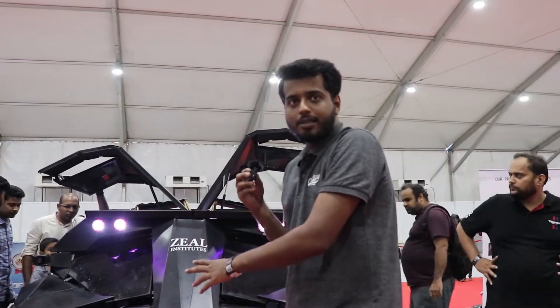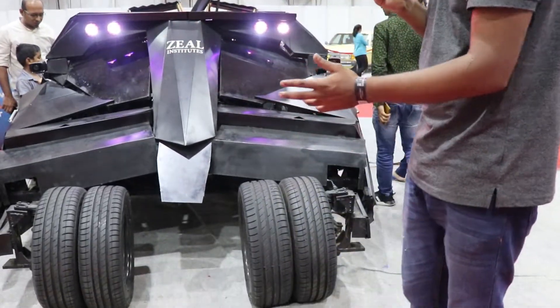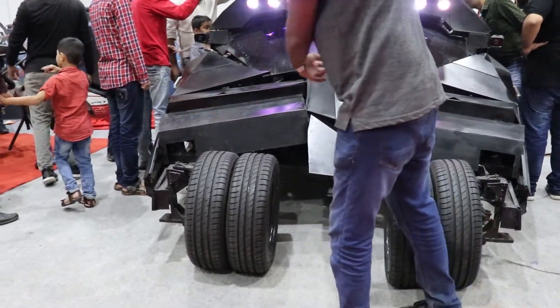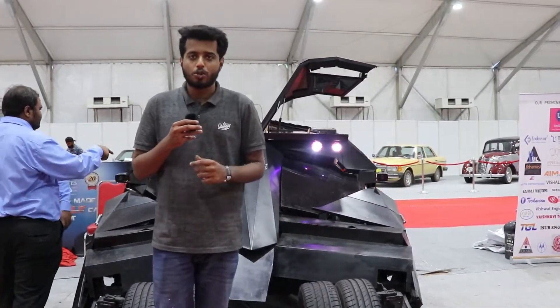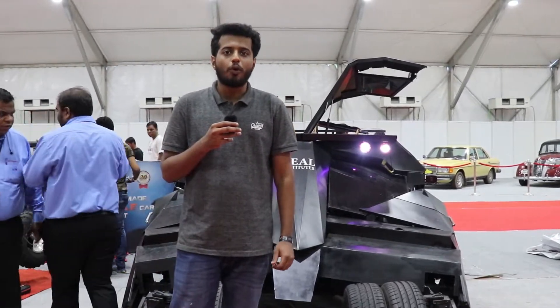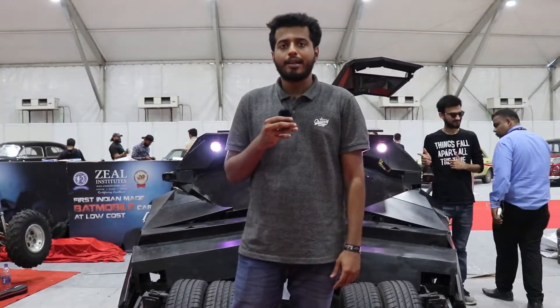The turning circle radius is one of the big challenges — it is almost equivalent to a bus, at almost 8 meters. The steering linkage is external, not internal like most vehicles. The engine used here is the Mahindra Xylo 2.6-litre. Total torque is 210 Nm and BHP is 110.